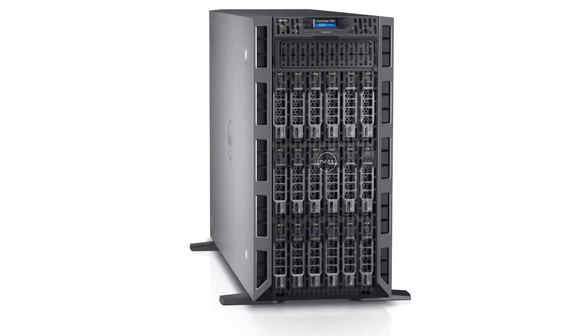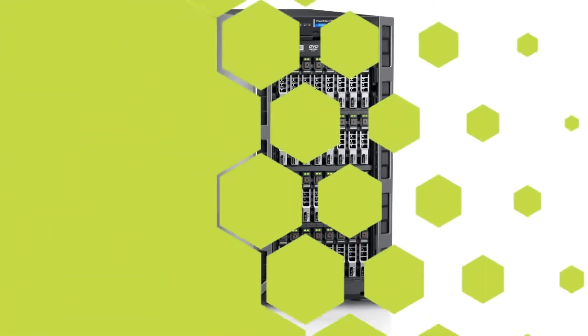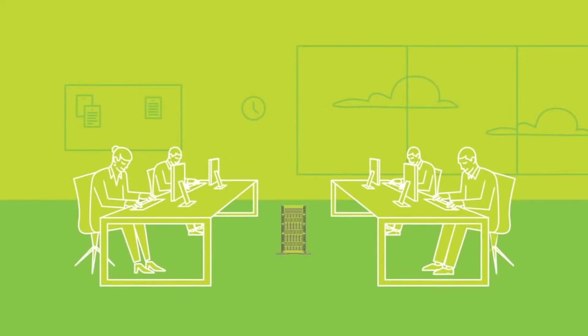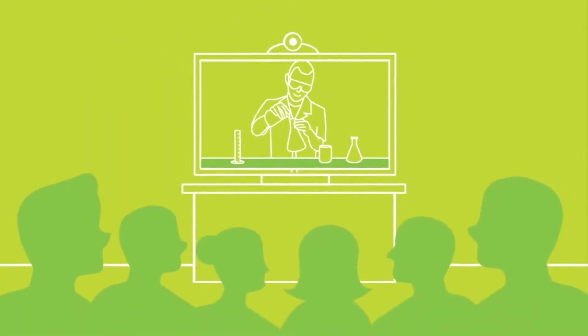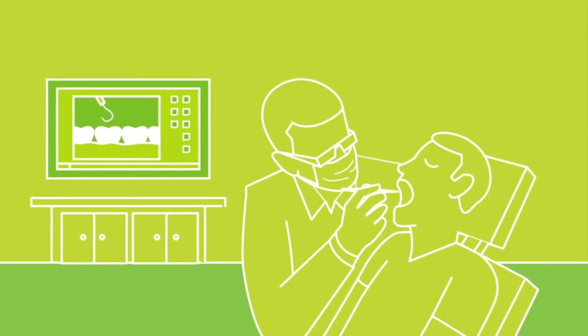Dell PowerEdge T630 delivers performance, versatility, and availability for a wide range of workloads, including traditional collaboration and productivity applications like mail and messaging, online transaction processing in the retail industry, video streaming and education, or medical imaging and records management in healthcare. Each of these application areas benefits from the high balanced performance of the PowerEdge T630.